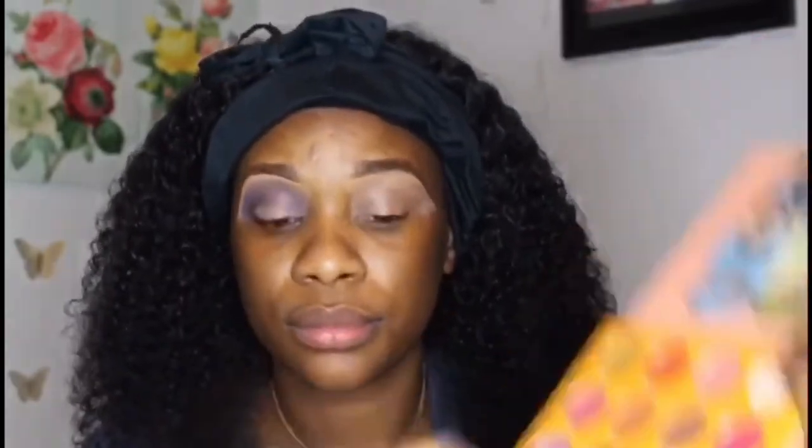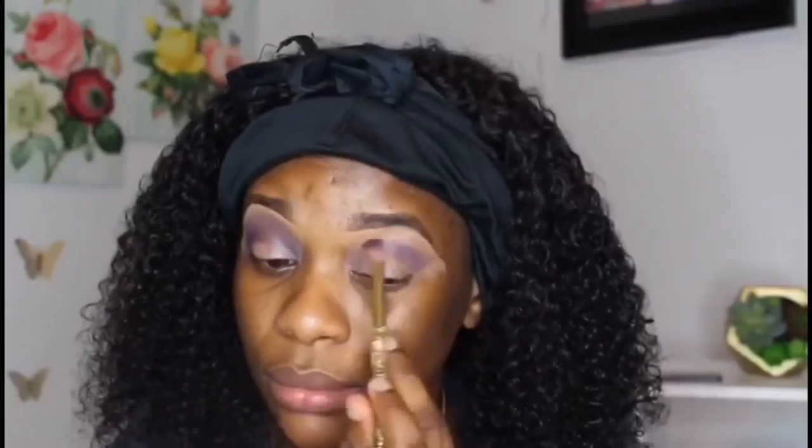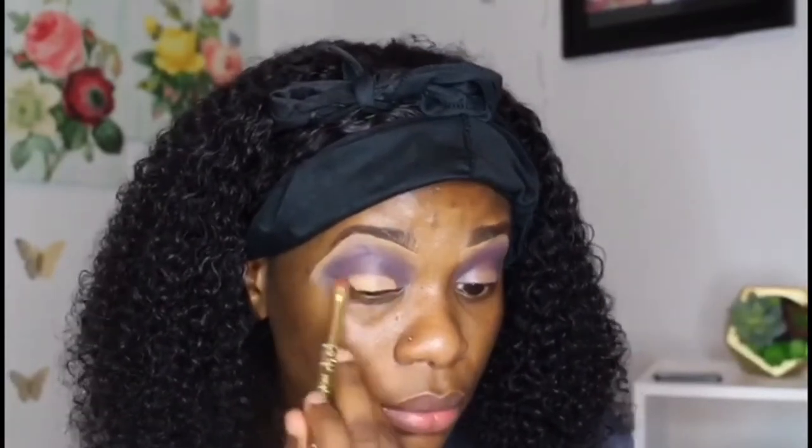I urge you to watch her the way she's doing it, step by step, so that you will not make a mistake and so that you also look beautiful. She's now using an eye shadow blender to blend her face and blend her eyes. She's now putting different colors on her eyebrow to make her beautiful.